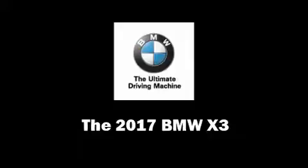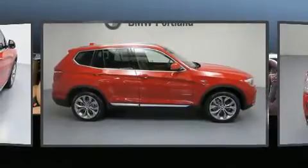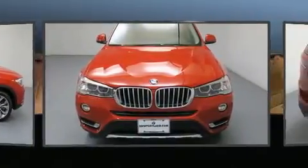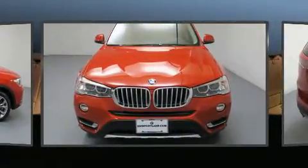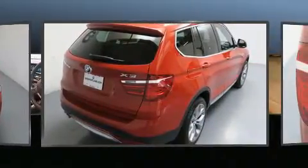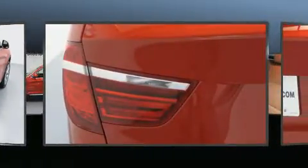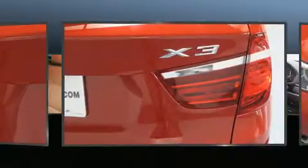The 2017 BMW X3 features an automatic transmission, all-wheel drive, and a 2-liter 4-cylinder engine. Turbocharger technology provides forced air induction, enhancing performance while preserving fuel economy.